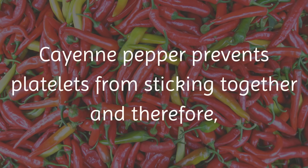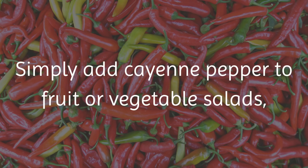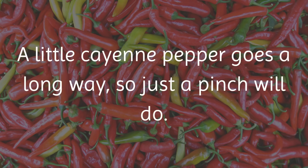8. Cayenne Pepper. Cayenne pepper prevents platelets from sticking together and therefore allows blood to flow more efficiently. Simply add cayenne pepper to fruit or vegetable salads, as well as in the dishes that you cook. A little cayenne pepper goes a long way, so just a pinch will do.